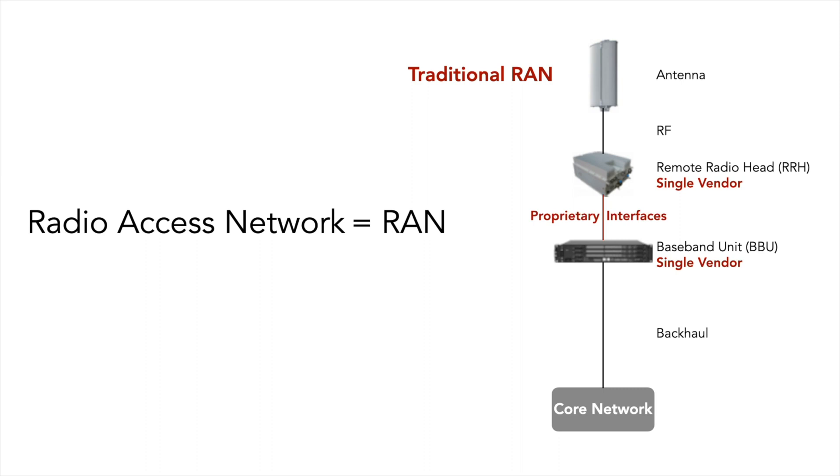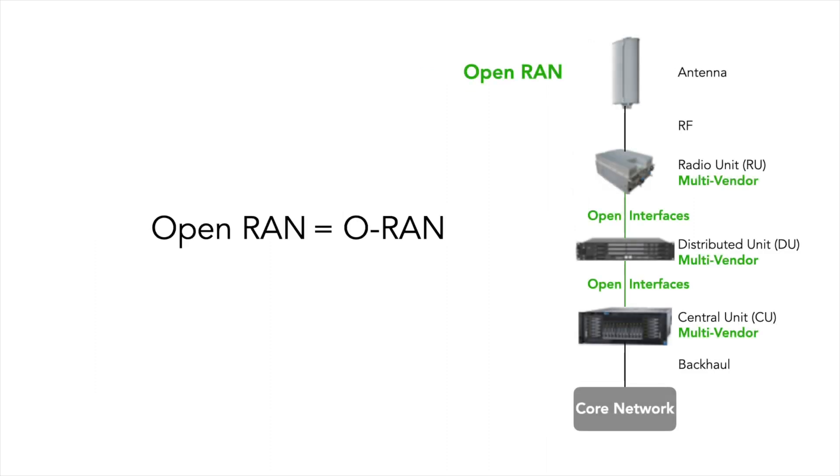The initial focus of the CRANE lab is to deploy a cellular network that uses a traditional radio access network system and test performance. Our next focus will be to deploy vendor interoperable 5G Open RAN subsystems and compare ORAN subsystem performance to traditional RAN performance.